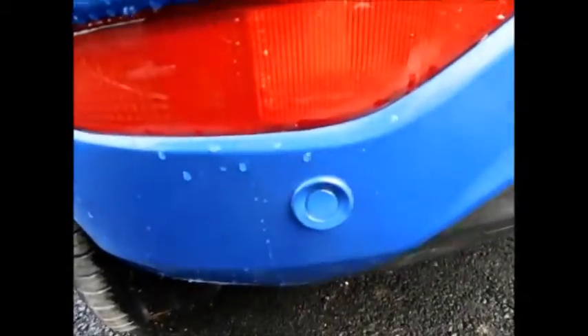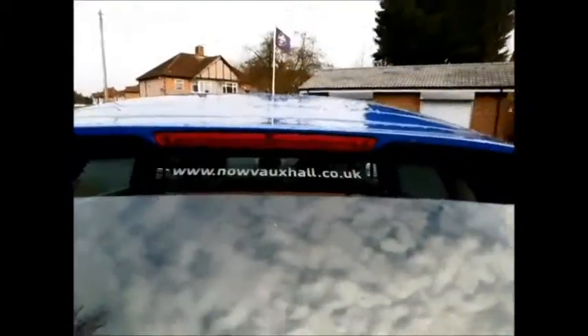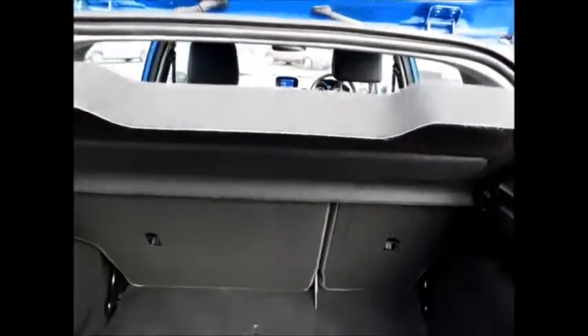Coming to the rear of the vehicle, this car has the added benefit of rear parking sensors, along with a rear wash wiper, a high brake light, and a very spacious boot, along with 60/40 split-folding rear seats and a load cover.